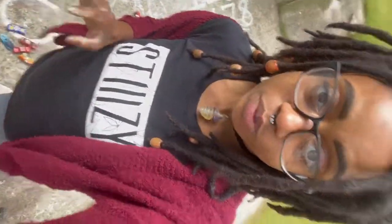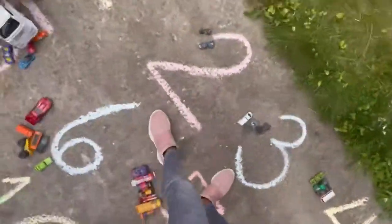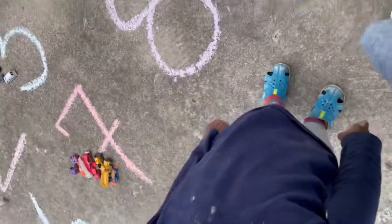Okay so, basically what we're doing today is practicing number quantity recognition, practicing counting, and practicing number identification one through ten. I've got chalk numbers written out nice and big, and we're taking the Hot Wheels cars and Thomas the train trucks and matching the right number of vehicles to the number on the side. We're on number eight.